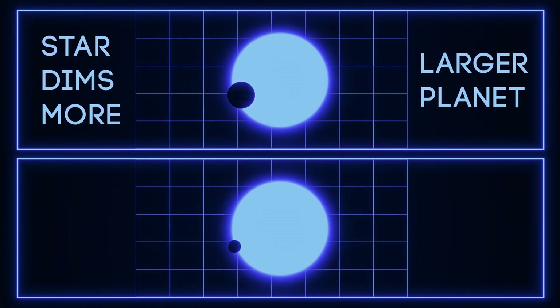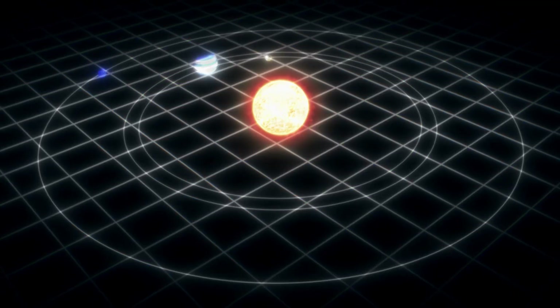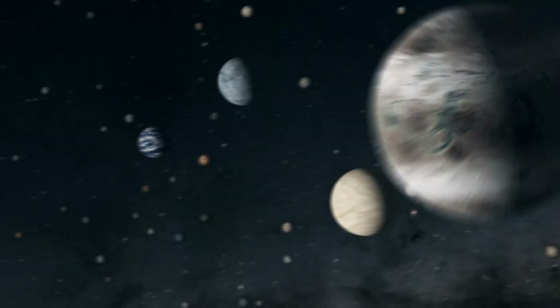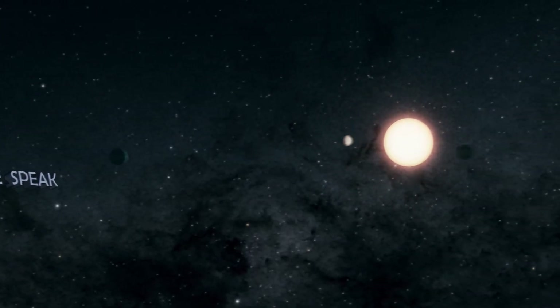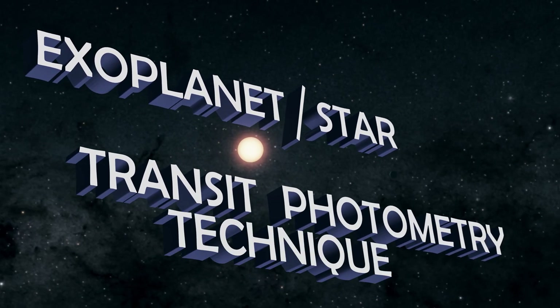The planet sizes can be learned from how much light is blocked, and the structure of this planet's system is finally unlocked. We've found thousands of planets, and we're finding more as we speak, from this exoplanet-star transit photometry technique.